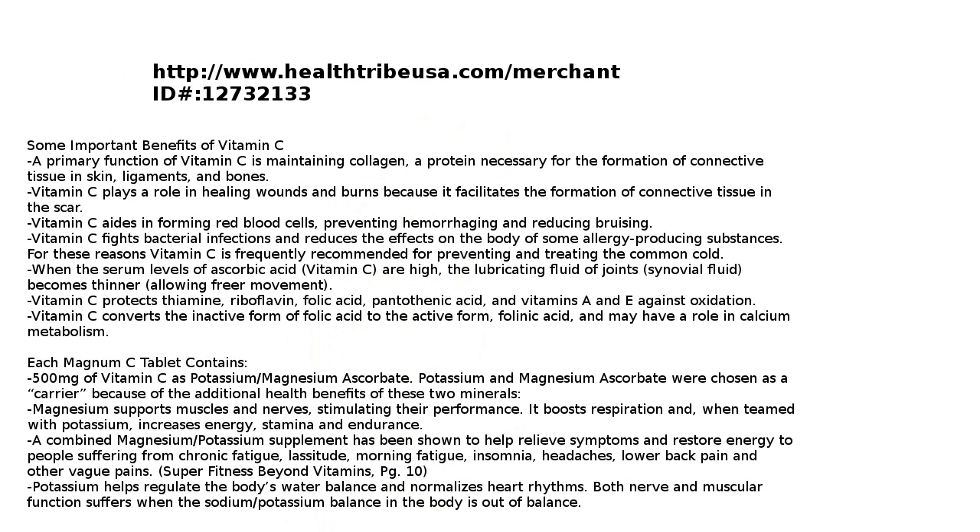A combined magnesium-potassium supplement has been shown to help relieve symptoms and restore energy to people suffering from chronic fatigue, lassitude, morning fatigue, insomnia, headaches, lower back pain, and other vague pains — per 'Super Fitness Beyond Vitamins,' page 10. Potassium helps regulate the body's water balance and normalizes heart rhythms. Both nerve and muscular functions suffer when the sodium-potassium balance in the body is out of balance.